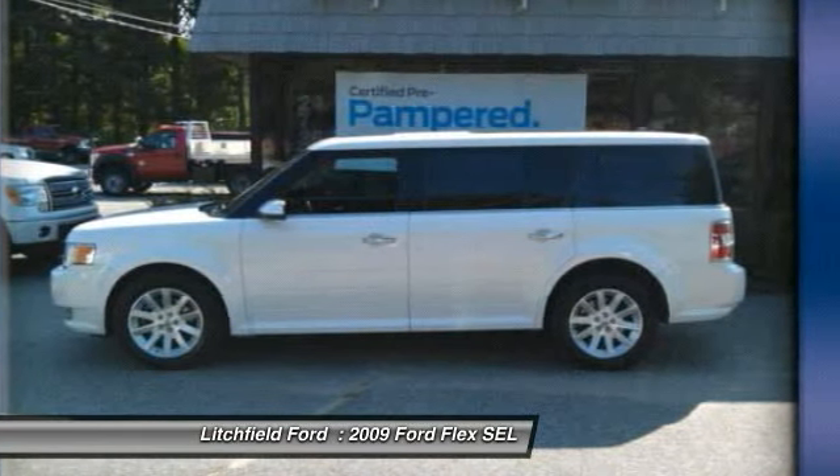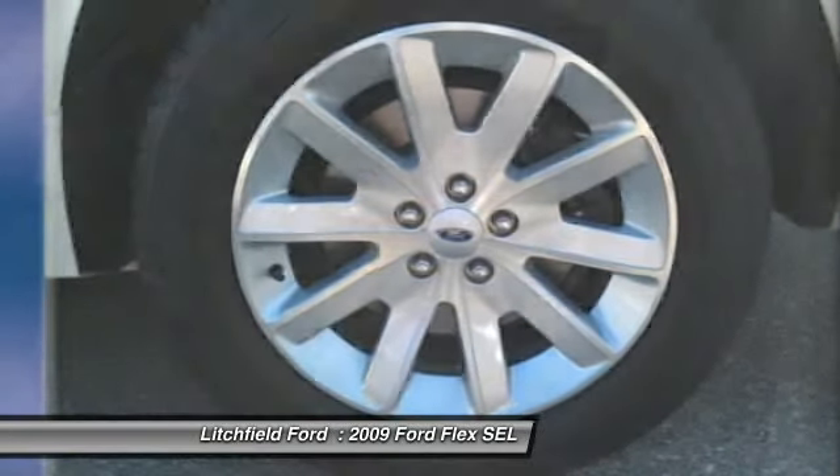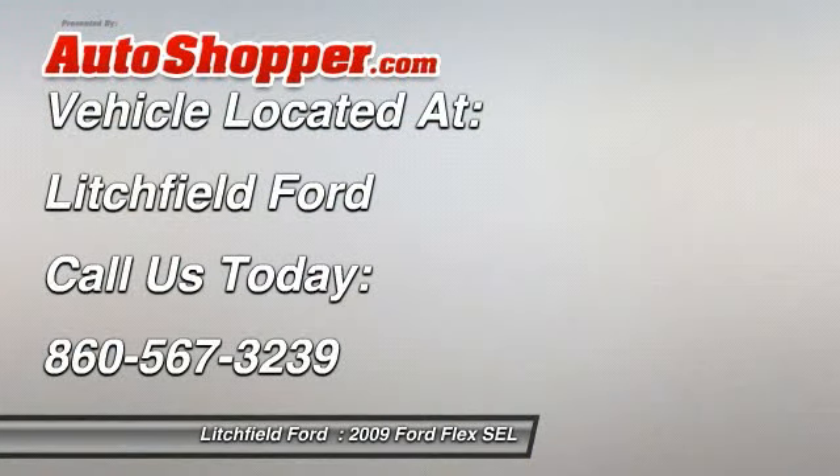Anti-lock braking system, traction control, air conditioning, adjustable steering wheel, driver airbag. This vehicle offers reliability and good looks at a great price, so come in and take a test drive today.